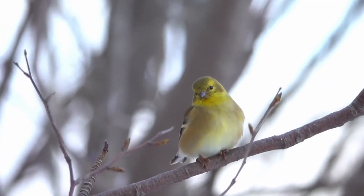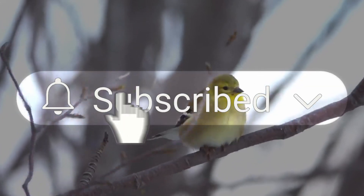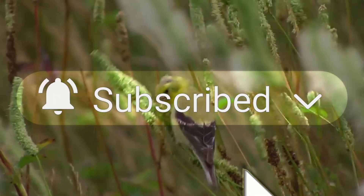If you enjoy learning about our winged friends, make sure to leave a like and don't forget to subscribe to stay in the loop for more feathered factoids.